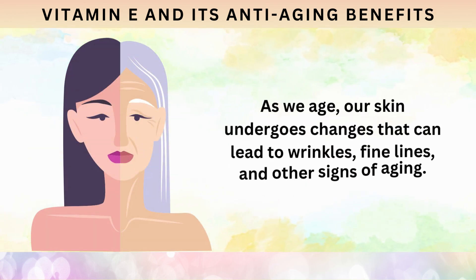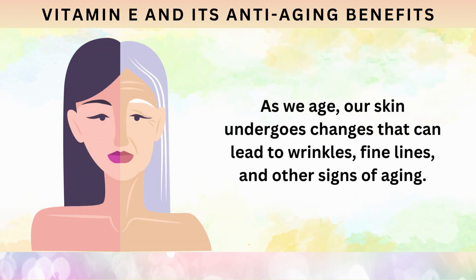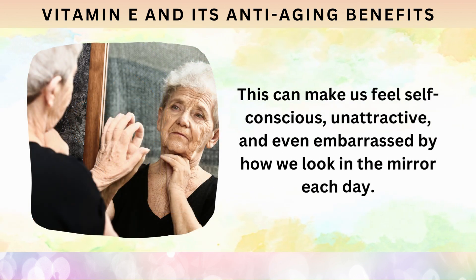As we age, our skin undergoes changes that can lead to wrinkles, fine lines, and other signs of aging. This can make us feel self-conscious, unattractive, and even embarrassed by how we look in the mirror each day.